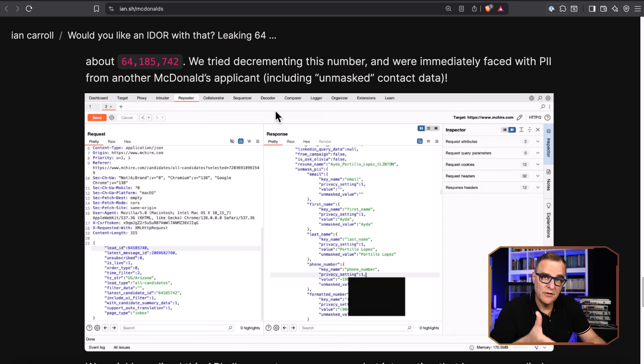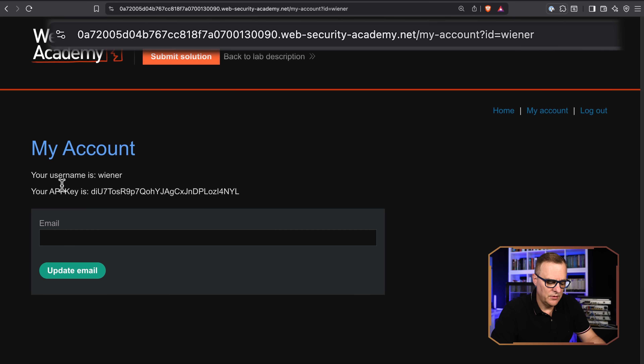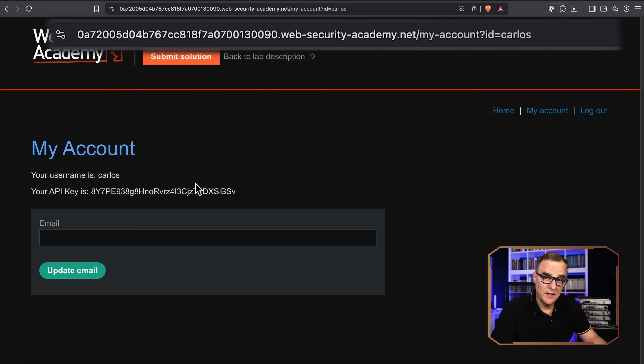64 million records were compromised because of a basic password of 123456 and an IDOR vulnerability. So again — Carlos — I'll change it back to our original user. Notice the API key is one value. Back to Carlos, the API key is now different. Confidential information has been revealed by me simply changing something in the URL.